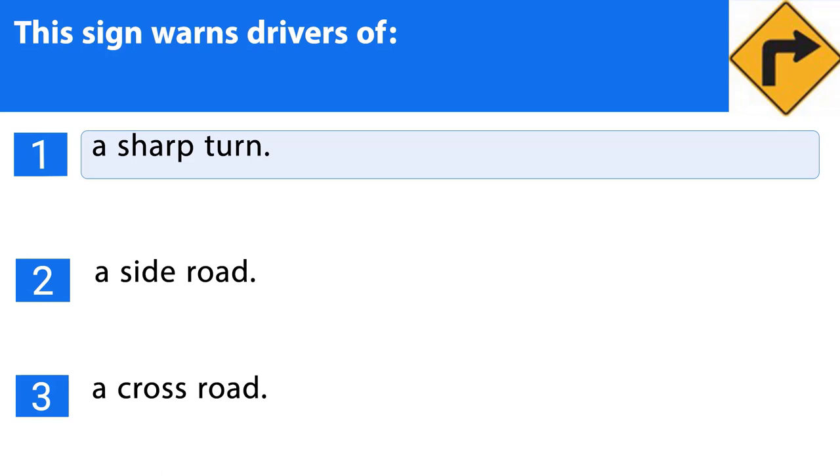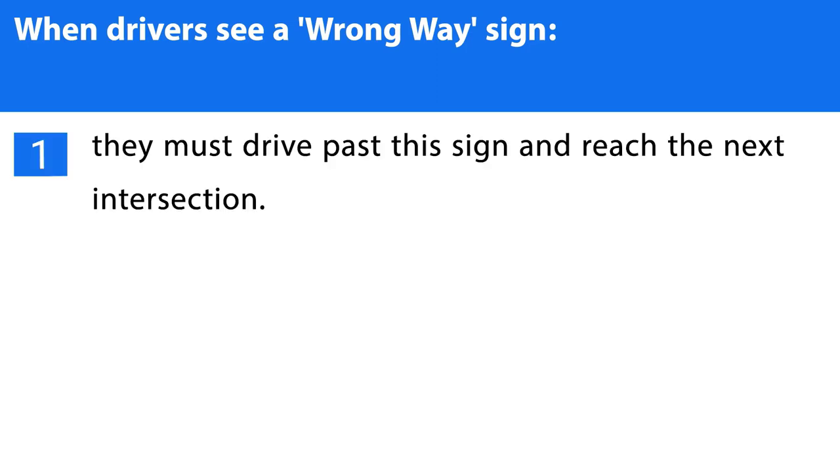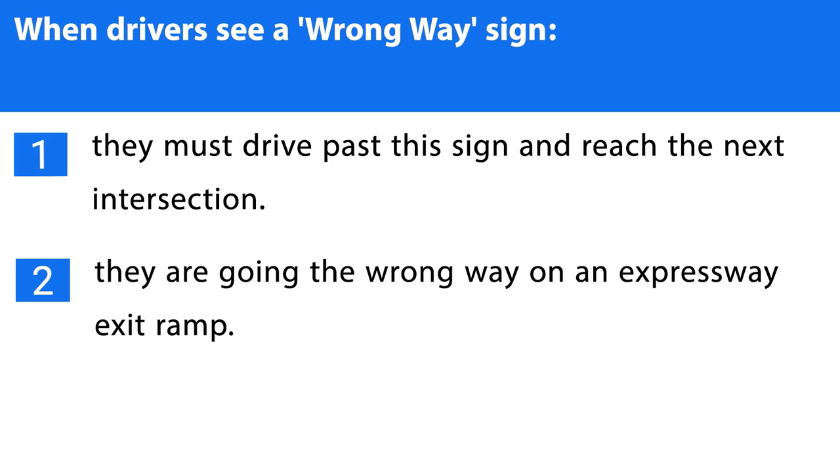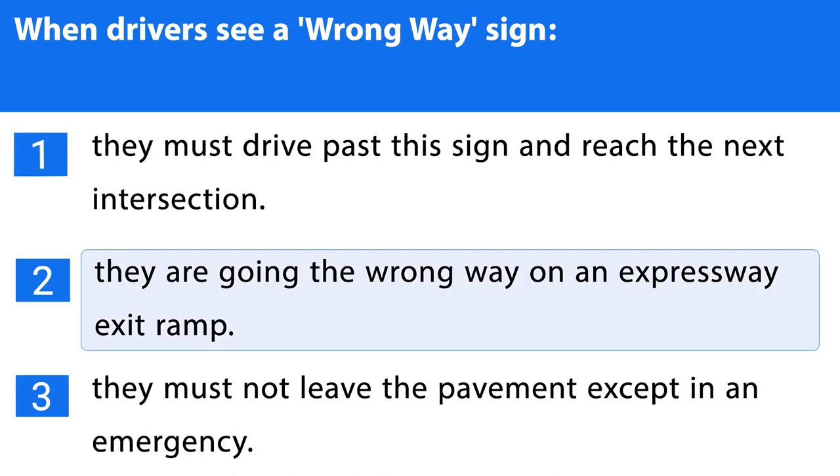Question number sixteen. When drivers see a wrong-way sign: 1. They must drive past this sign and reach the next intersection. 2. They are going the wrong way on an expressway exit ramp. 3. They must not leave the pavement except in an emergency. The correct answer is the second one.